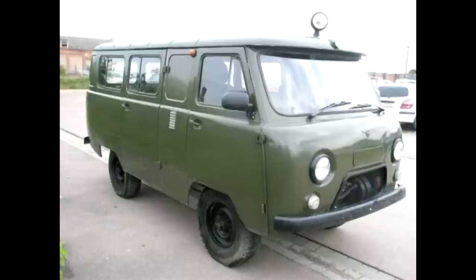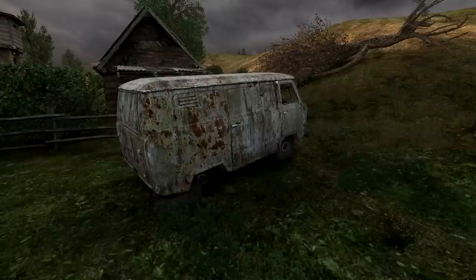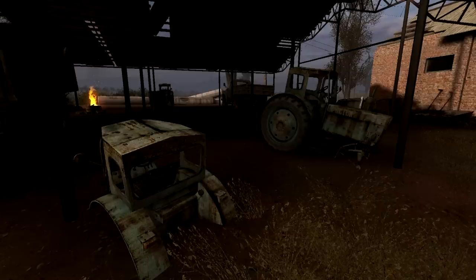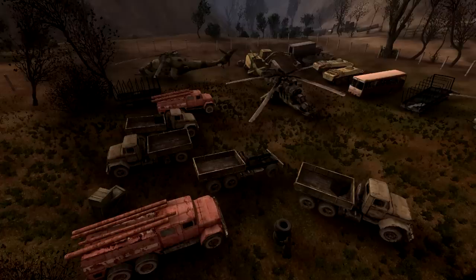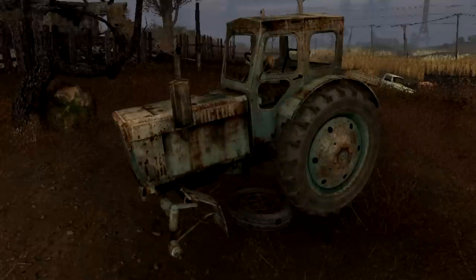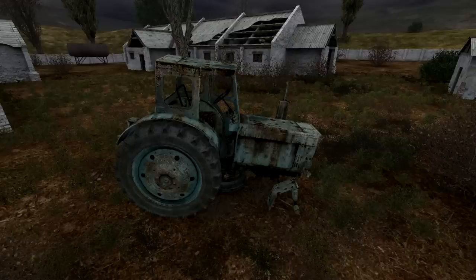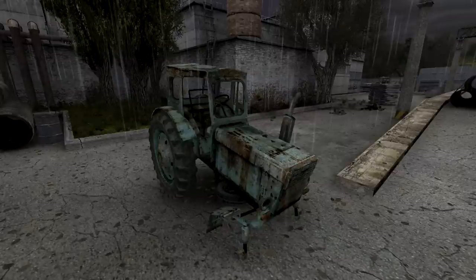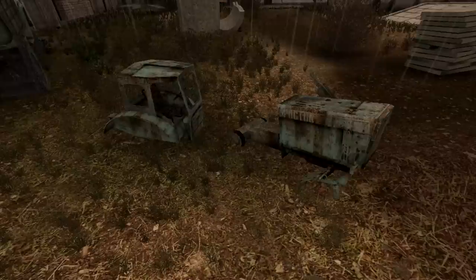Also among civilian vehicles is the UAZ 452, an off-road van produced between 1965 and 1985. On the utility side, there is the T-40, a tractor built from 1961 to 1995. The zone contains many former agricultural areas, from small local farms to the giant fields of the infamous Agroprom Institute, so it is not surprising to find such a model here, whether intact or in pieces.